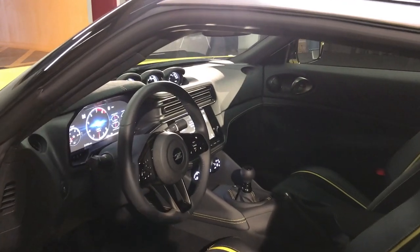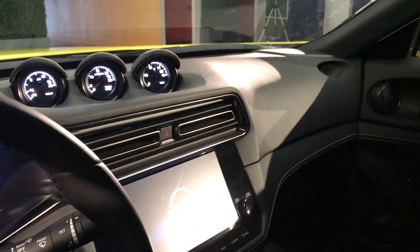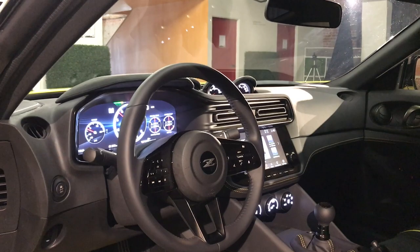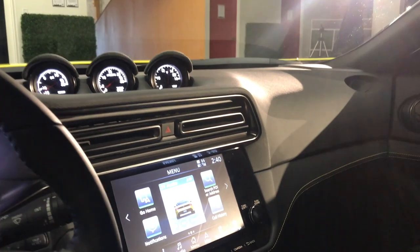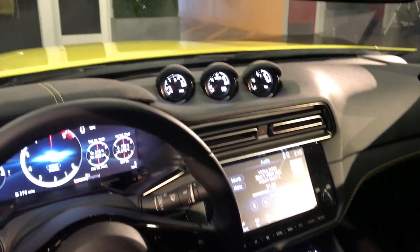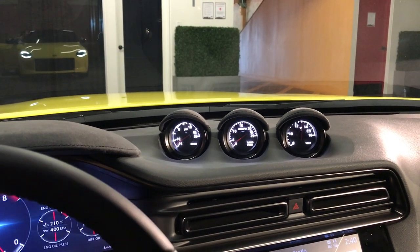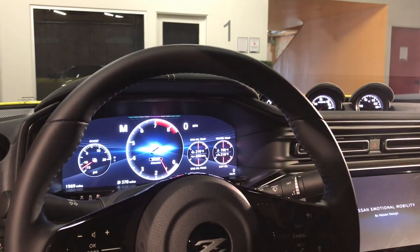Stepping inside the Nissan Z Proto, it's apparent that designers went to great lengths to distinguish this cabin from that of the 370Z. Now I've got a sneaking suspicion that this is actually a 370Z cabin dressed up with new materials and a new design, but I'm not going to complain about that because they've done a very, very good job with it. There are a lot of pretty interesting modern cues, like these rounded rectangle HVAC vents — the same shape that you'll see recalled in the tail lights and the grille — and then a very interesting heritage design in this triple gauge cluster atop the dashboard. Just about every Z car that I can think of has had a similar auxiliary gauge package. It's complemented with a modern 21st century fully digital instrument cluster.